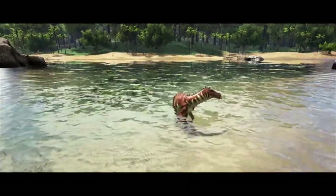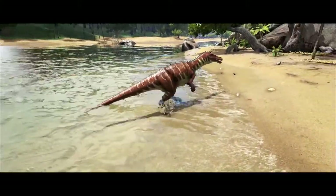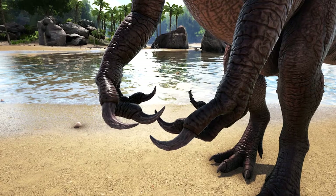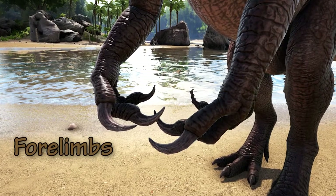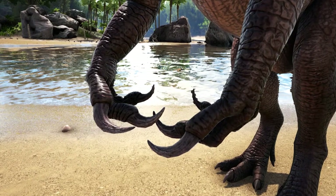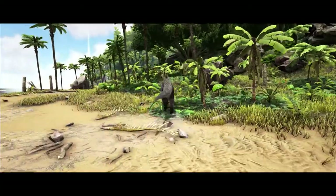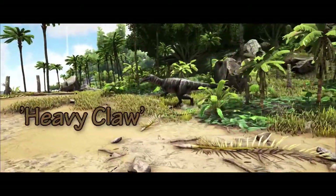The Baryonyx had a straight neck which is unusual for theropod dinosaurs, who normally had S-shaped necks. Like other theropod dinosaurs, the Baryonyx had two front arms called forelimbs. These forelimbs were powerful and contained a large claw on each thumb. This claw could reach around 12 inches in length, and this claw is where the dinosaur gets its name from — Baryonyx translates as heavy claw.